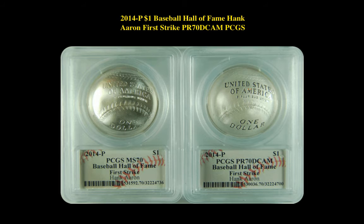The next coin is a 2014P $1 Baseball Hall of Fame Hank Aaron First Strike Proof 70 Deep Cameo PCGS. This coin is currently for sale in our marketplace at $459.99.